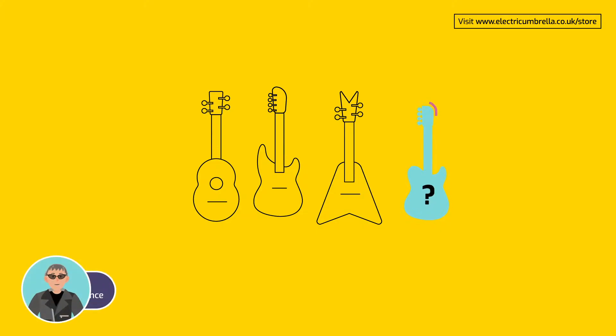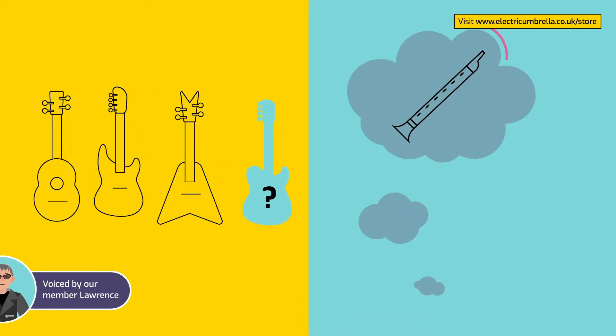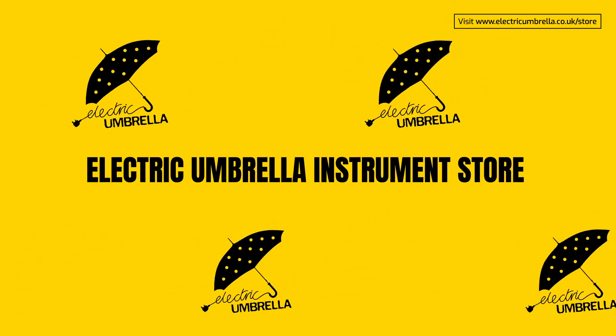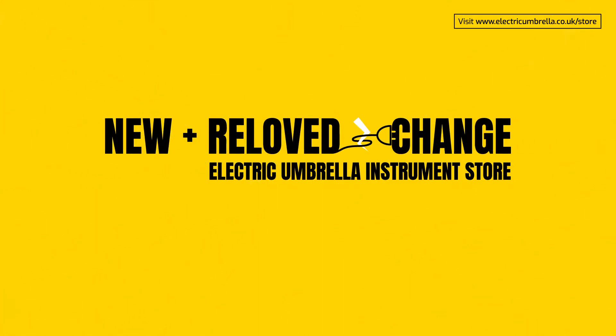Whether you're looking for a collector's item or something to help the kids learn a new instrument, you're in the right place. Welcome to the Electric Umbrella Store, where our amazing new and really loved instruments power change.